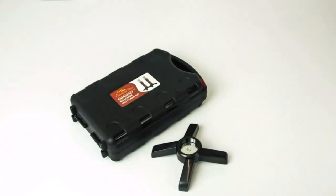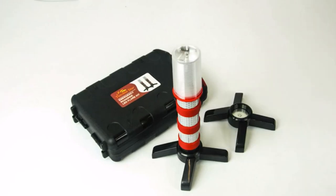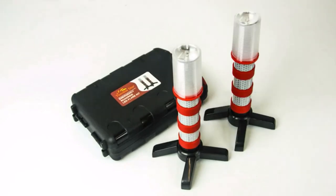Hey everyone! Welcome back to my channel, where I review the top products on Amazon, so that you can make an informed purchase decision. Today, I'm excited to share with you my top 5 picks for the best road flares on Amazon.